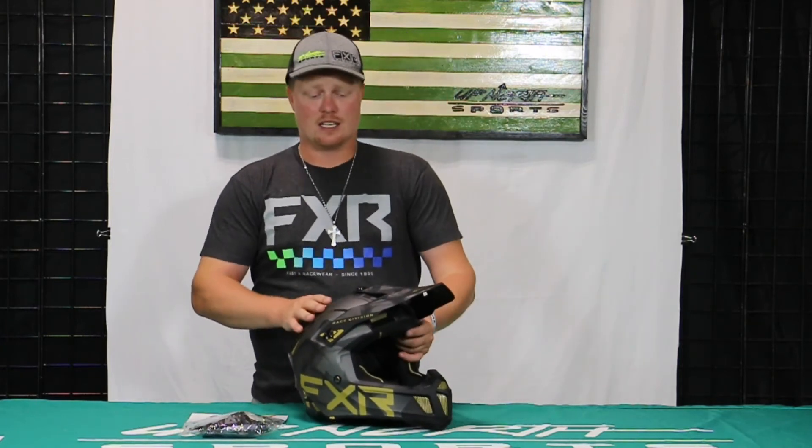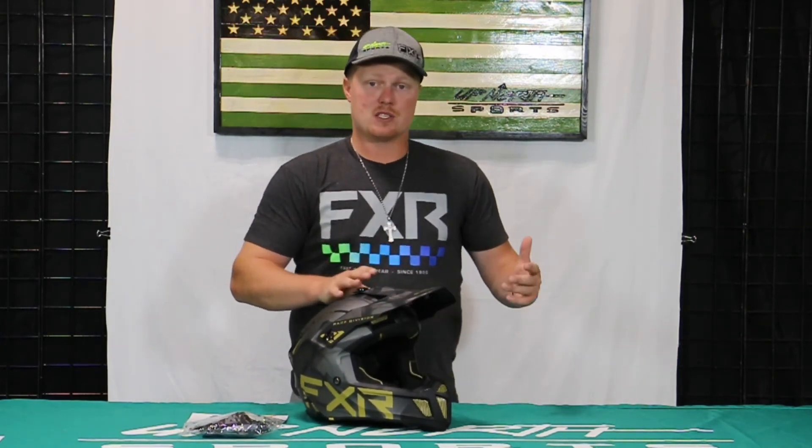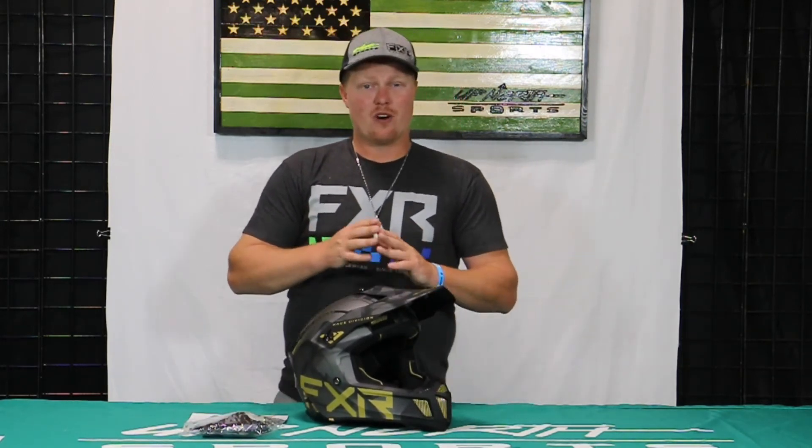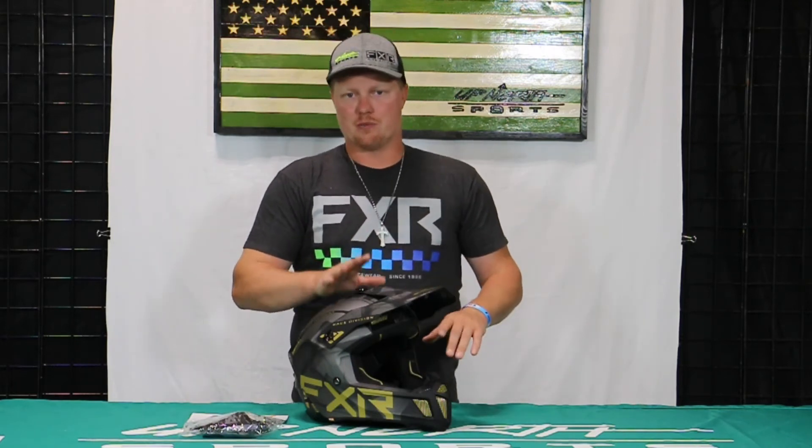For the money, the Clutch helmet at $169.99 is a great value. They've got some amazing color options too — not just the Smoke color — so check it out on our website. We have all the goggles and helmet accessories to pair this up with.